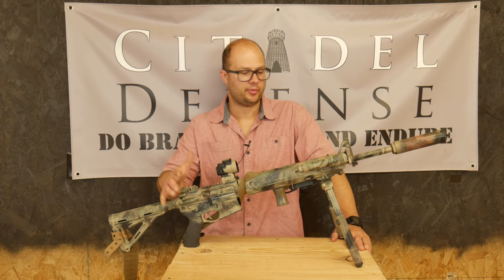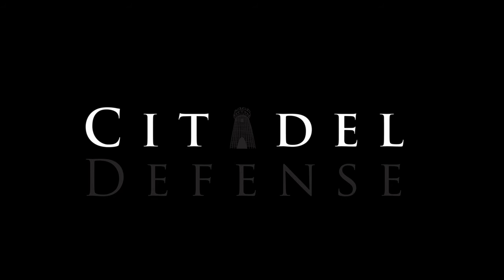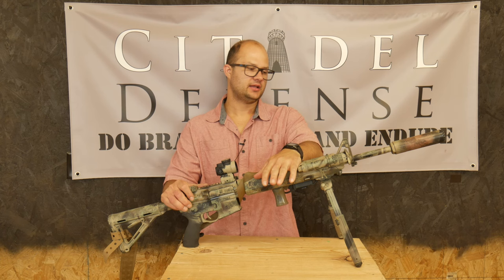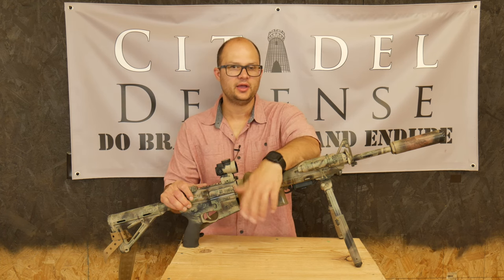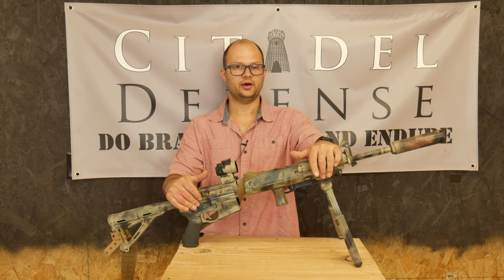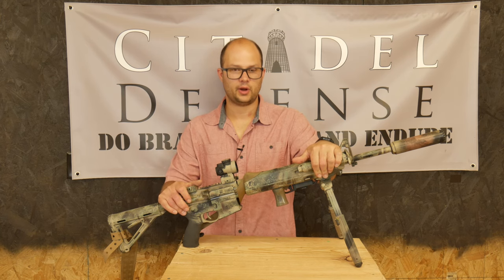I know that bino guns are so hot right now, but let's talk about it. Hey everyone, Dylan Schumacher, Citadel Defense. I want to talk about — I don't know if it's a trend — but certainly something that's useful and worth considering, which is the bino gun thing that's going on.